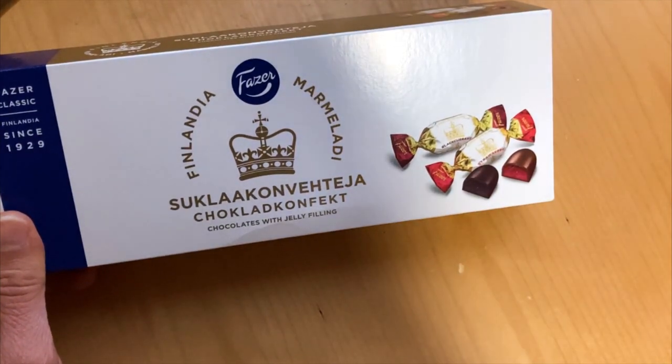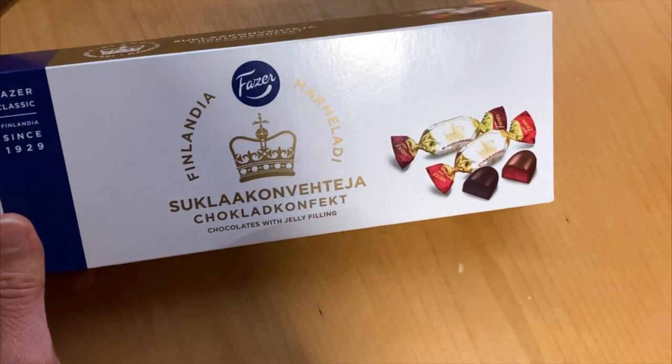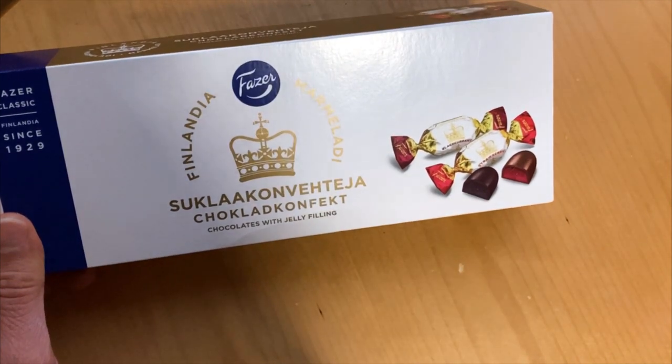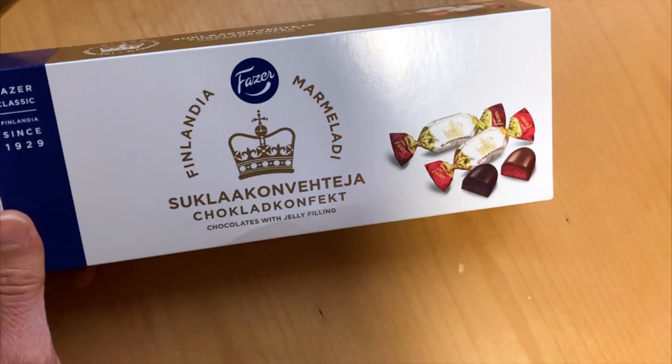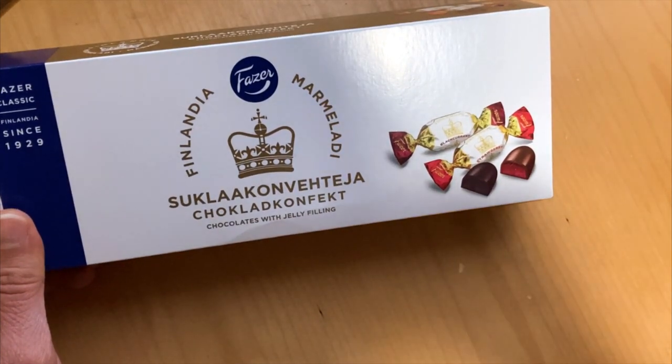Usually there are 5 flavors of fruity jellies, and those are apricot, black currant, citrus, lemon, strawberry, and pear. But Fazer decided to release this chocolate variant of it.